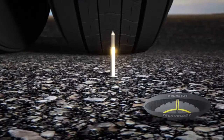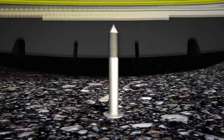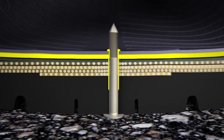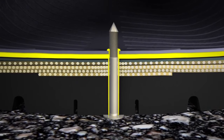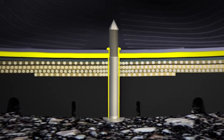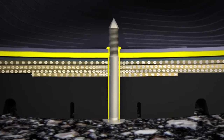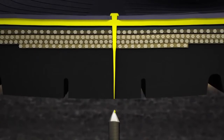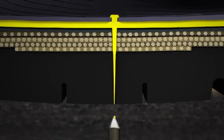Here's how Goodyear Duraseal works. When a puncture occurs, a yellow gel-like rubber compound surrounds the object and seals the tread puncture. Goodyear Duraseal can seal the same tire multiple times without the tire going flat or the sealant needing to be reapplied. When the object is removed during routine maintenance, the yellow gel-like rubber instantly seals the puncture.